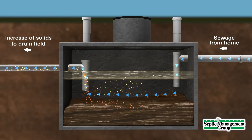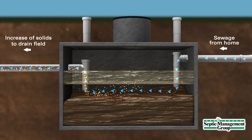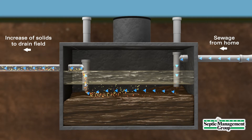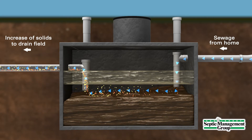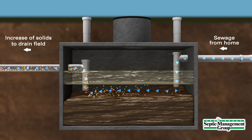Conversely, not removing all contents causes large scum and sludge layers to accumulate, which narrows the space available for clear liquid. This increases the likelihood that those solid materials will make their way to the drainage field, resulting in premature system failure.